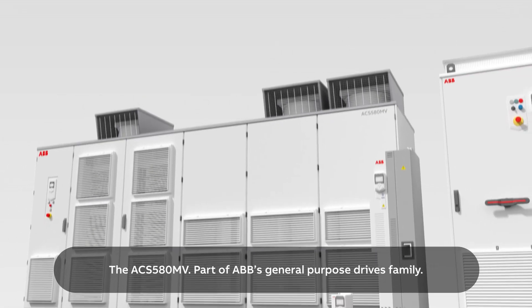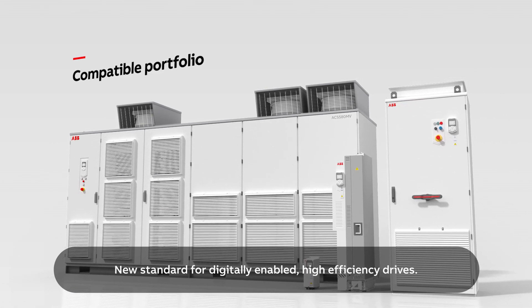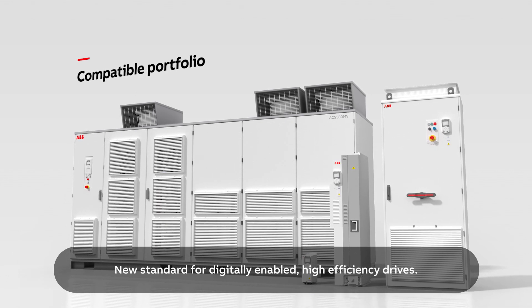The ACS 580MV, part of ABB's General Purpose Drives family — the new standard for digitally-enabled, high-efficiency drives.